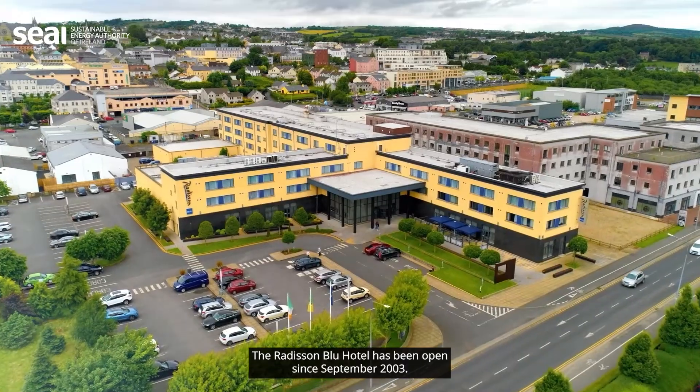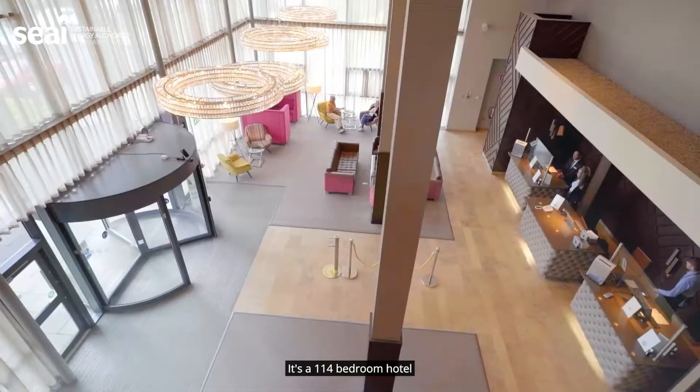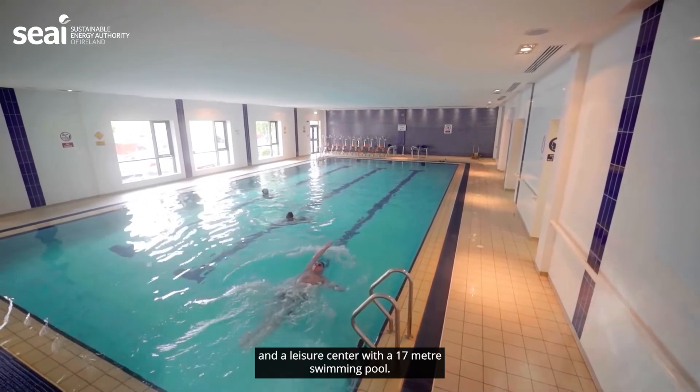The Radisson Blue Hotel has been open since September 2003. It's a 114 bedroom hotel and it also has full conference and banqueting facilities and a leisure centre with a 17 metre swimming pool.